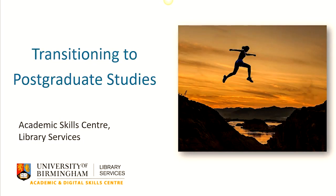Hello, welcome to this short guide on transitioning to a postgraduate level of study from us at the Academic Skills Centre.